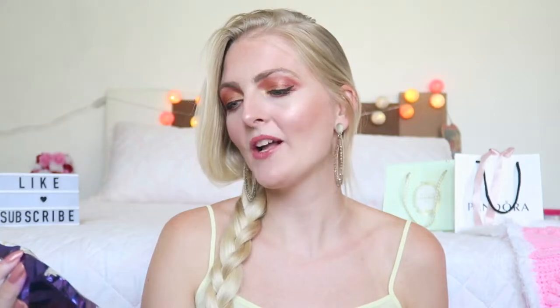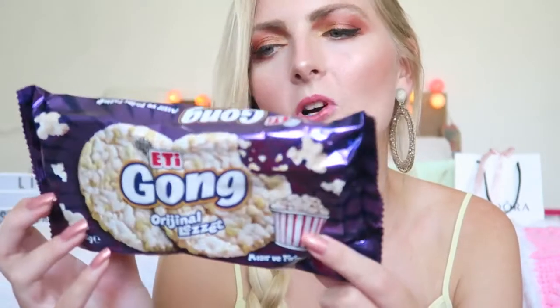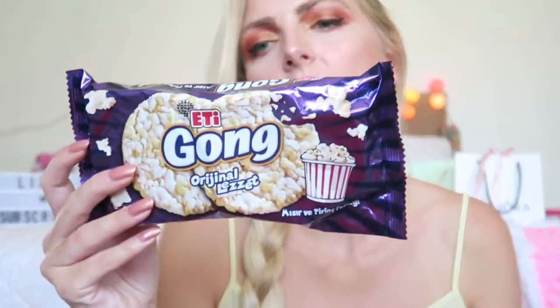Let's get started with the first thing. I see a lot of commercials for this product — it is the Eti Gong. I see the commercial every evening on the television. Eti is a really well-known brand here in Turkey; they have a lot of sweet and snack products. This is a salty snack — you can see some popcorn here, so I guess it's with corn. I'm really excited to try this.